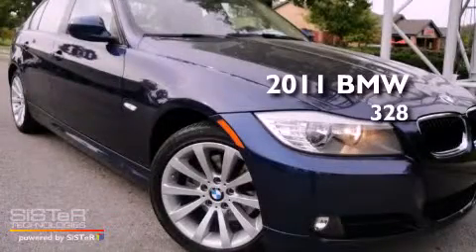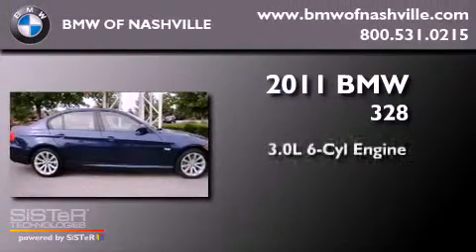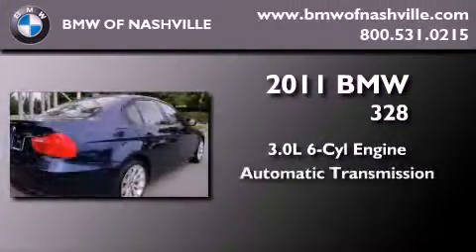This is a certified pre-owned 2011 BMW 328. It features a 3.0 liter six-cylinder engine and an automatic transmission.